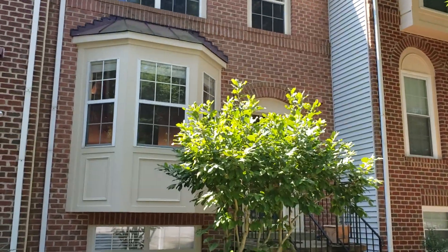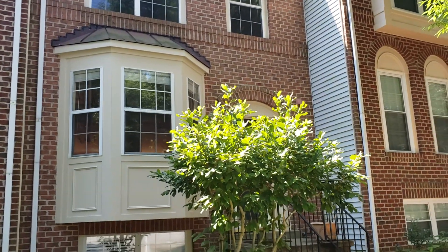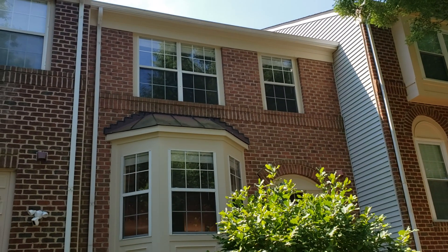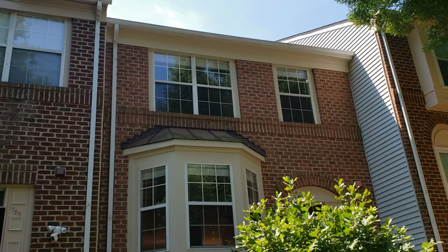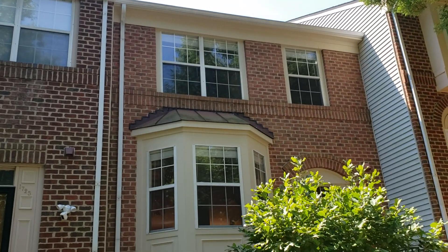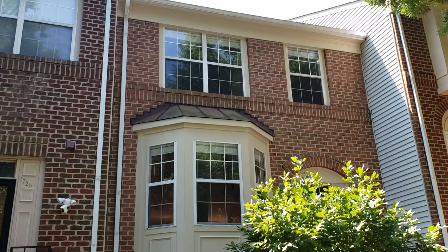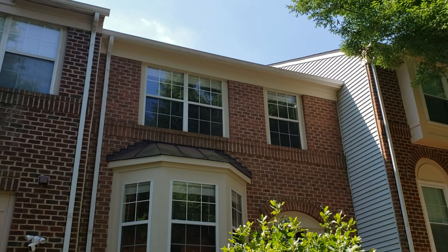Hey everyone, this is Bill with Smart Homes and let's talk a little bit about deferred maintenance. This home was just listed on the market and as far as we can tell, the gutters had never been cleaned. This seems like a minor annual maintenance issue on the exterior of a home, but the problem is that